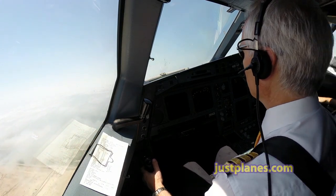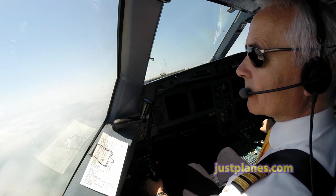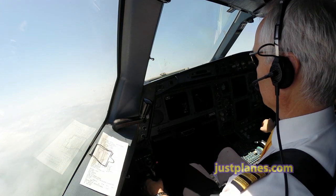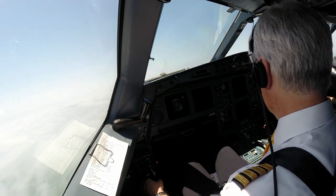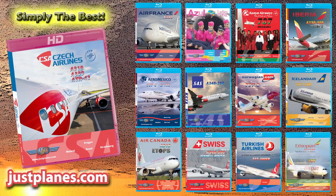Passing 1000 feet, 40 — no problem. CSA 191, climb flight level 230, no altitude restrictions, radar contact. Climbing flight level 230, no altitude restrictions, CSA 191.